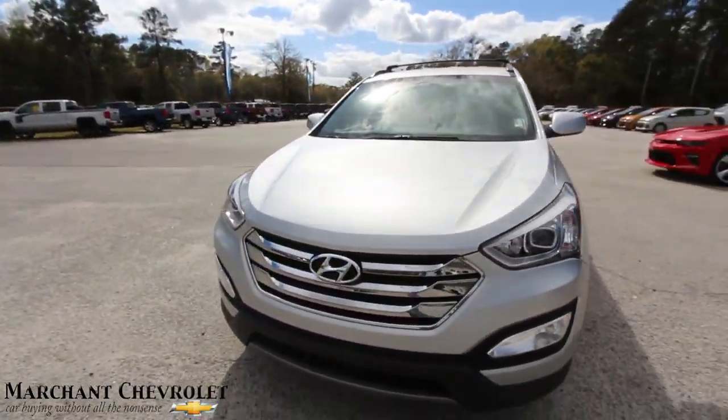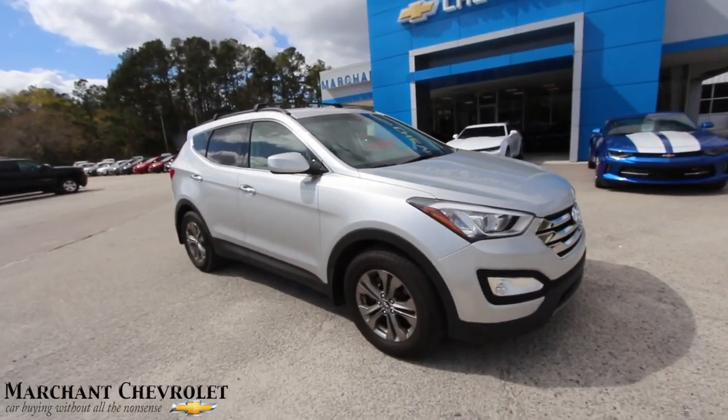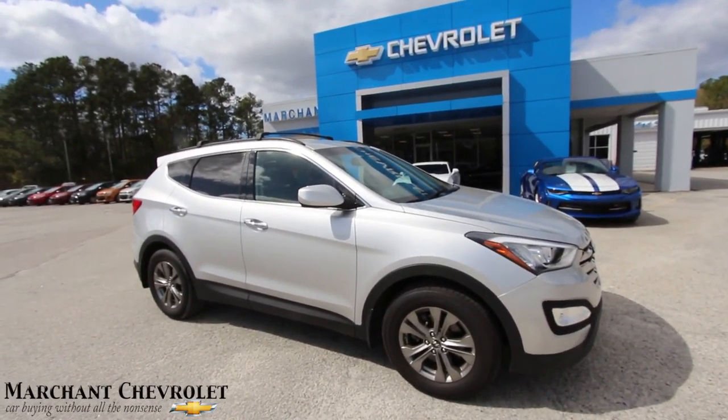Always remember, Marchant Chevy has no dealer fees, no doc fees of any kind — really just good old car buying with no aspirin needed. If you've ever had to take an aspirin after leaving a car dealership because you got a headache, not here at Marchant Chevy. It really is car buying made easy.